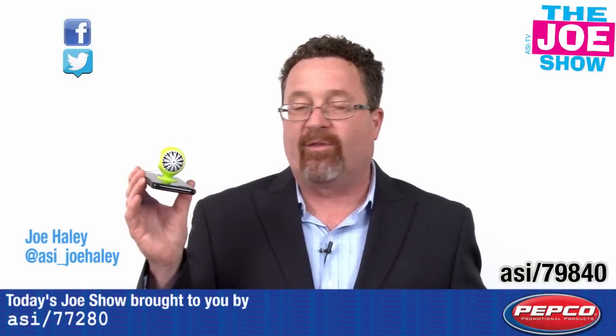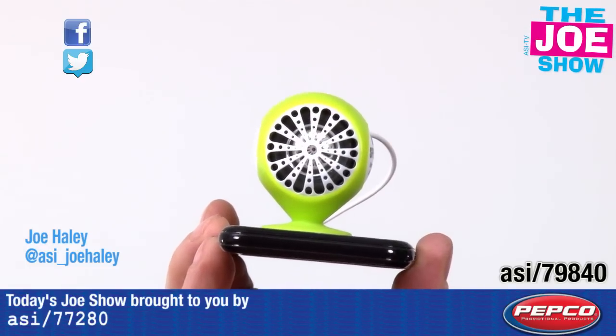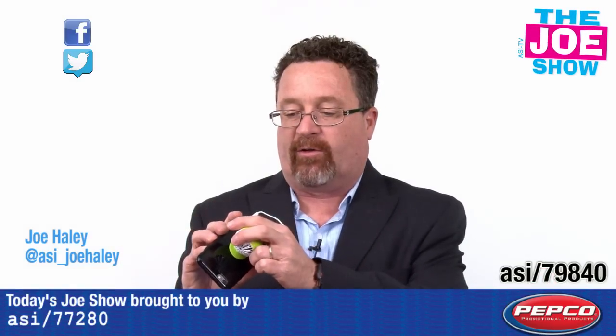Check out today's first product. This is a mini speaker. I have it suction cupped onto the back of my phone. I'm going to turn it on. You can hear how powerful that music is. Let me turn it off so I can talk to you.